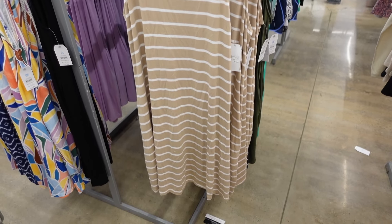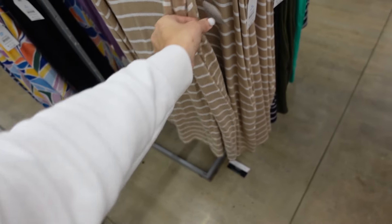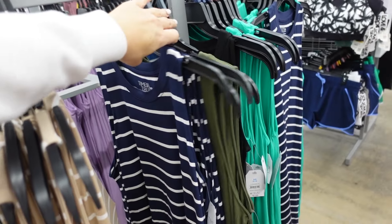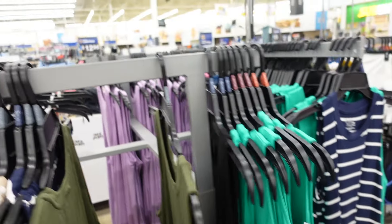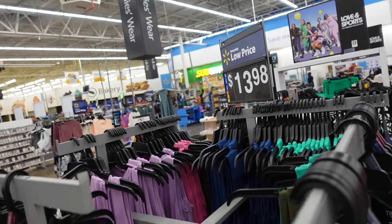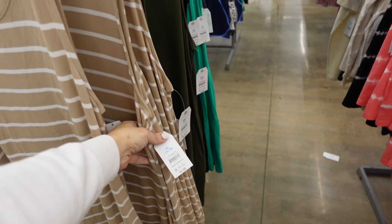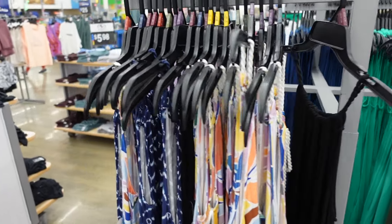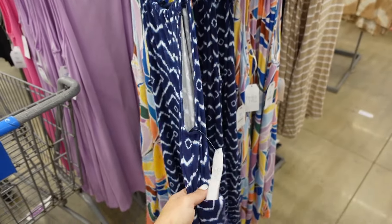Tank dresses from Time and True — scoop neckline, sleeveless, get flowy towards the bottom. Stripe options in beige and white and navy and white, plus solid olive, new teal, lavender, pink, and blue. They are $9.98.